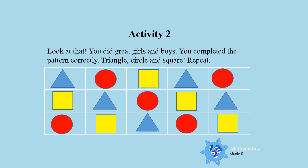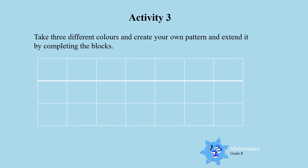Awesome work boys and girls! Activity 3. Take 3 different colours and create your own pattern. Extend it by completing all the blocks. You are going to use your own colours, and you must complete this pattern.